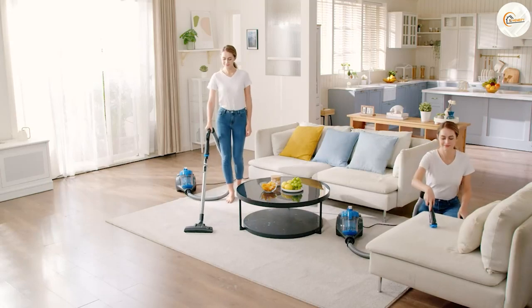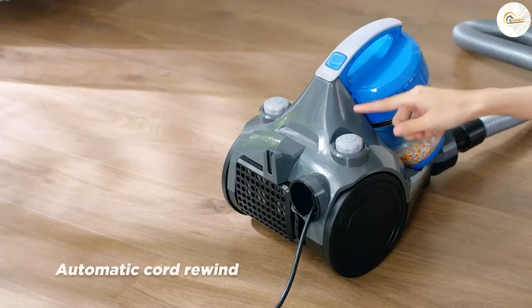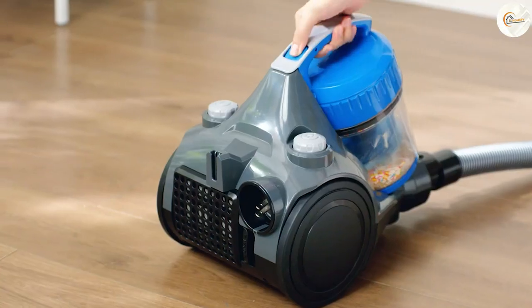We hope this video has been helpful in understanding the differences between vacuums and carpet cleaners. Thanks for watching.